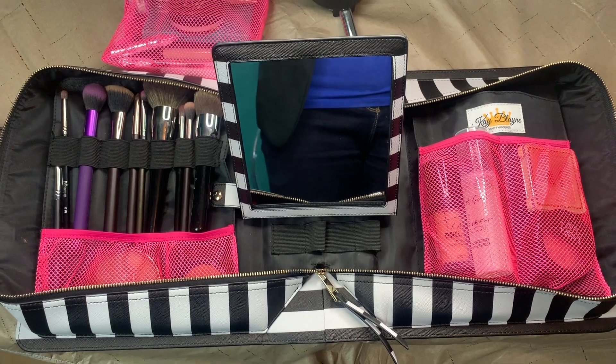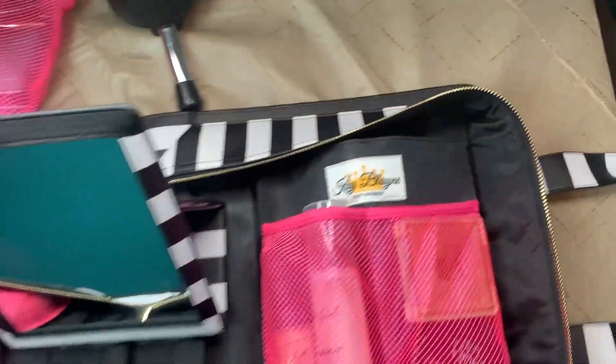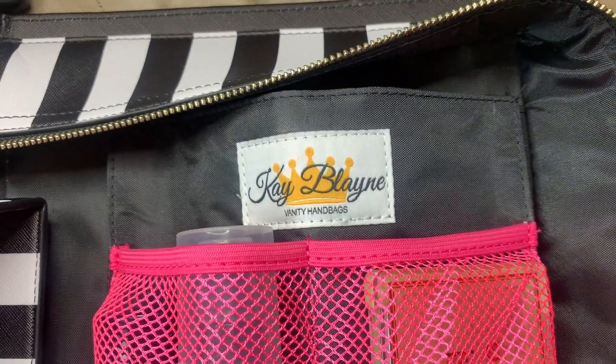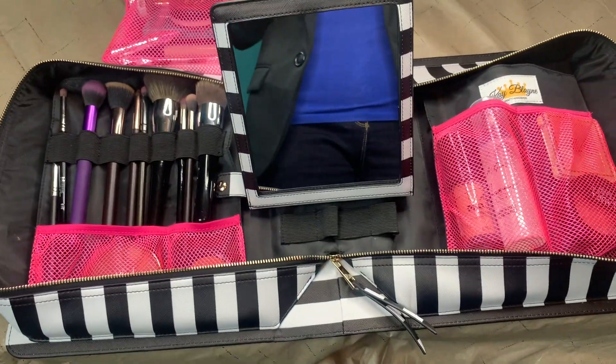I put all my little things in here — I've got lipsticks, blushes, mascaras, brow products, and a little eyeshadow palette. It's in a breathable bag, it's great. Here's a quick glimpse of the vanity handbag opened up. There is a pouch that you can fit eyeshadow palettes in, which is perfect. This bag really does fit everything.